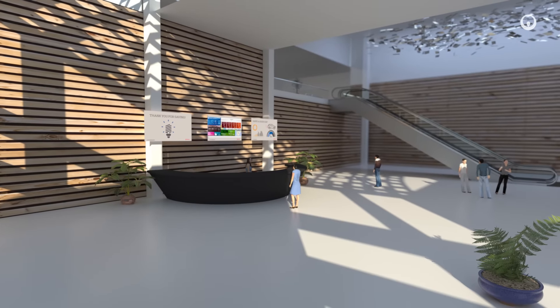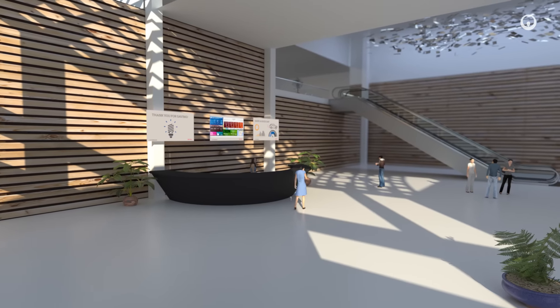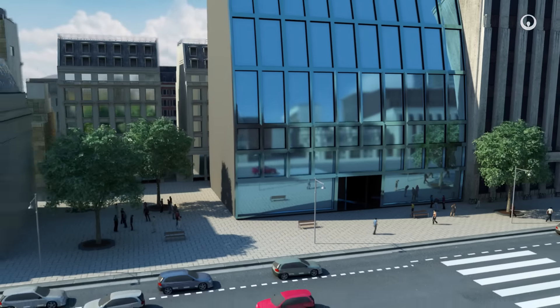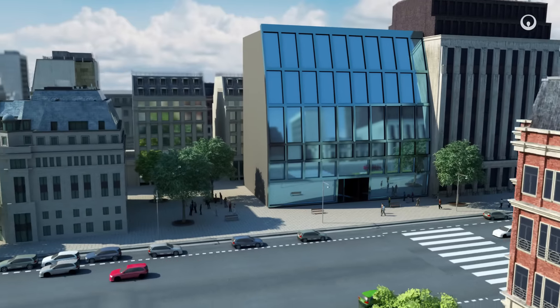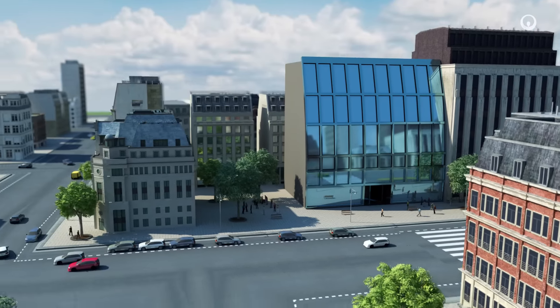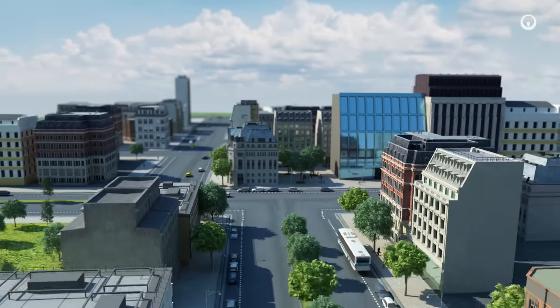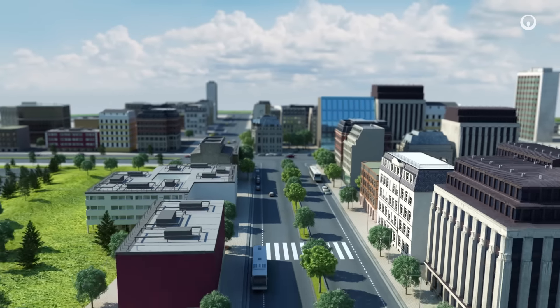As for users of the buildings, they become more aware of how they can save energy. Energy efficiency improves the comfort conditions for occupants while reducing the energy consumption of the building. This smarter management of resources not only saves energy and water, but also helps reduce greenhouse gas emissions.